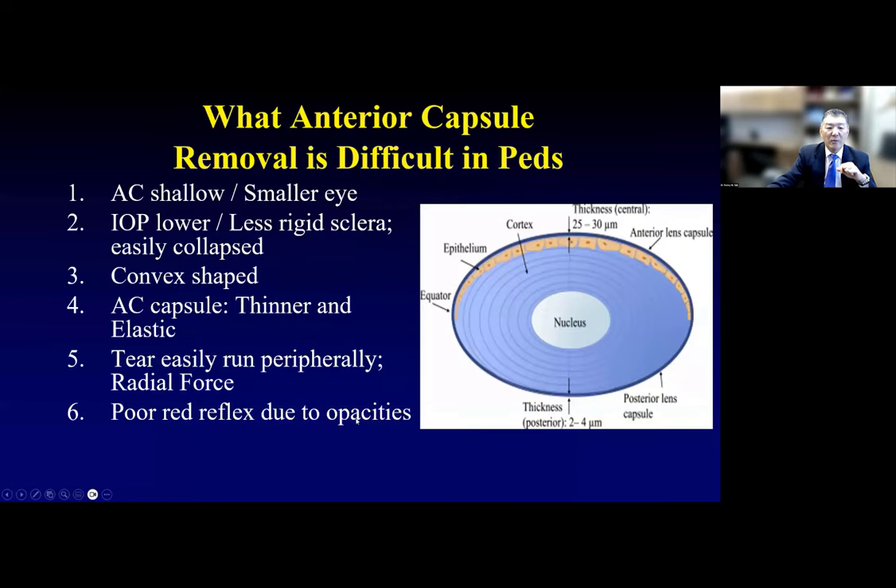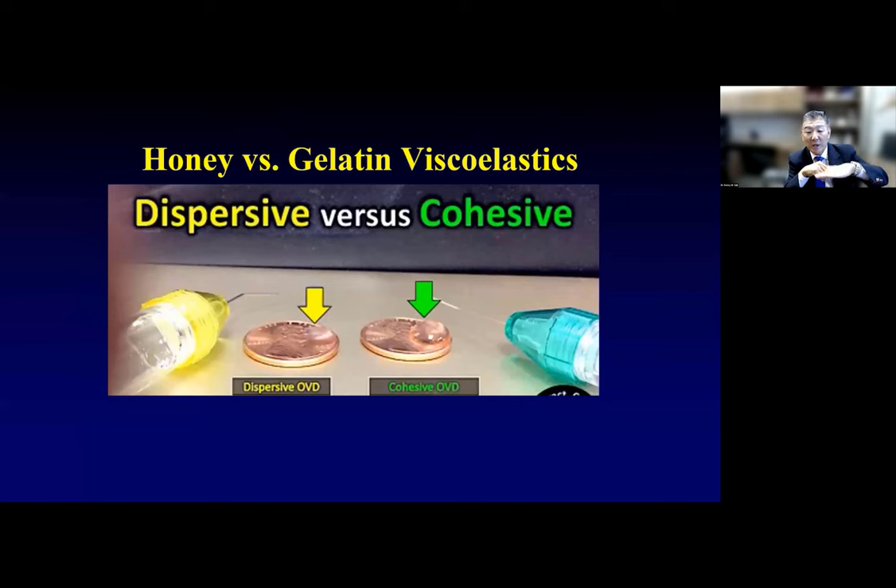Let's talk about the anterior capsule surgical management. What makes the surgery so difficult? The anterior chamber in small eyeballs is definitely shallow. It's a smaller eye with less rigid sclera and lower pressure. The lens is more convex shaped, and the anterior capsule is thinner and more elastic. It's a combination of these four things that can make the tear run in unusual fashions compared to adult patients. Additionally, you may not be able to see the posterior capsule, and hydrodissection can be challenging and even dangerous.